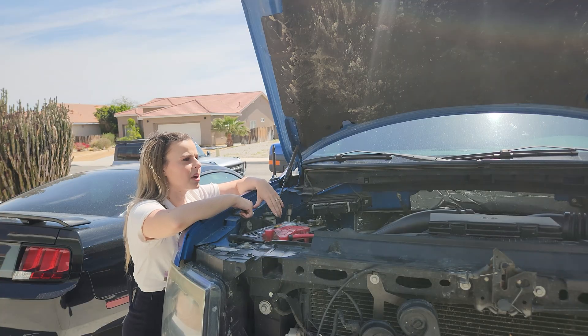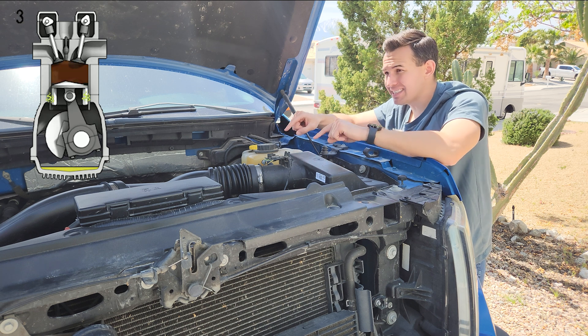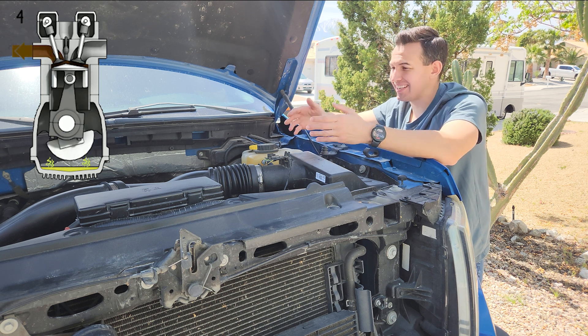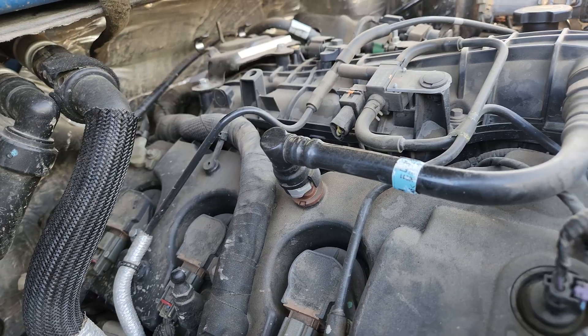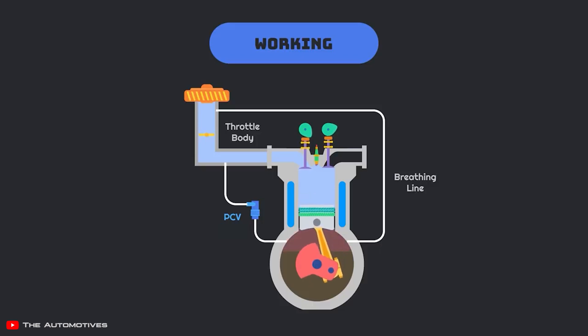How does all the gunk get here anyway? When your engine fires, tiny amounts of the air-fuel mixture can slip past the piston rings and into the crankcase area — that's known as blow-by. The EcoBoost engine has a system called the PCV, or positive crankcase ventilation, that helps manage the gases and pressures that build up inside the engine while it's running. This system vents out gases from the engine back into the intake to be burned.